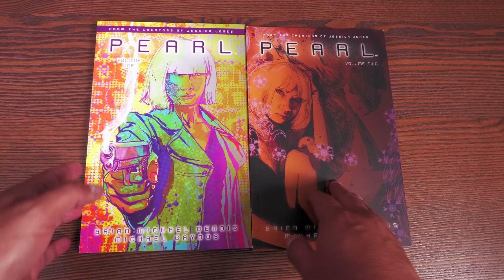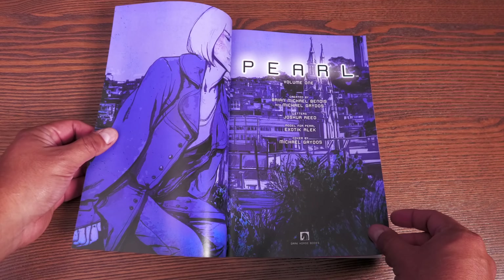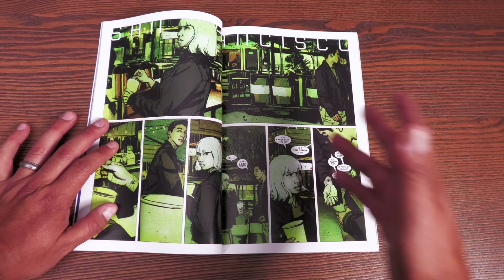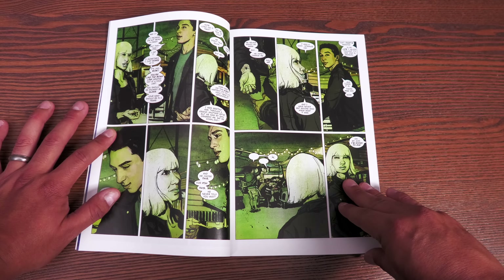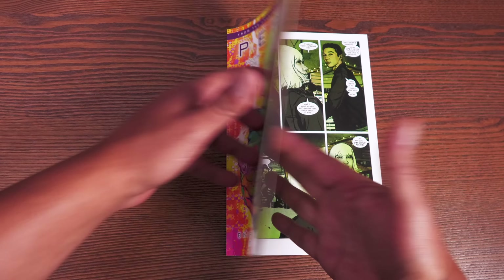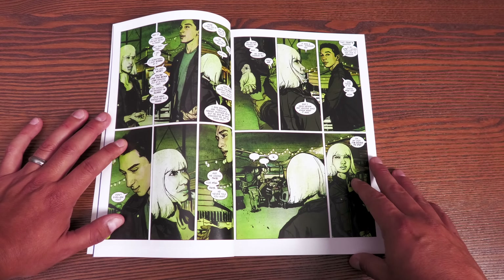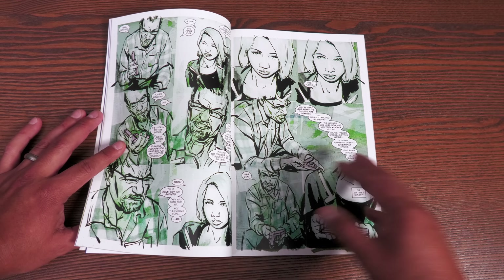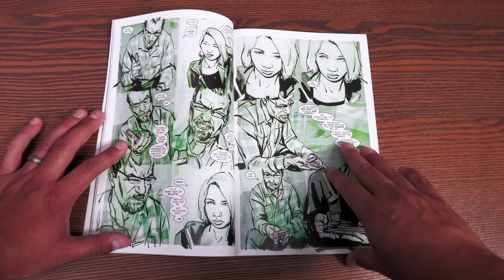Now we're going to talk about the latest printing of Pearl — Volumes 1 and 2 — from Brian Michael Bendis and Michael Gaydos. These are the two creators of the Jessica Jones series, originally known as the Marvel MAX series Alias. In Pearl it's a different story, and Gaydos feels like he's experimenting with his art. These two volumes have mature content. We meet the character of Pearl Tanaka — she doesn't always have visible tattoos, which I'll explain — and Rick Araki, a tattoo artist who works exclusively for the Yakuza.